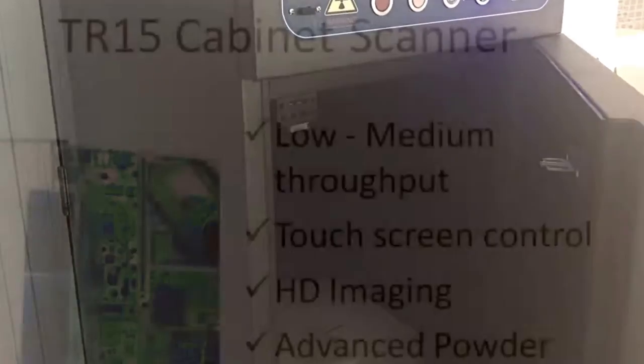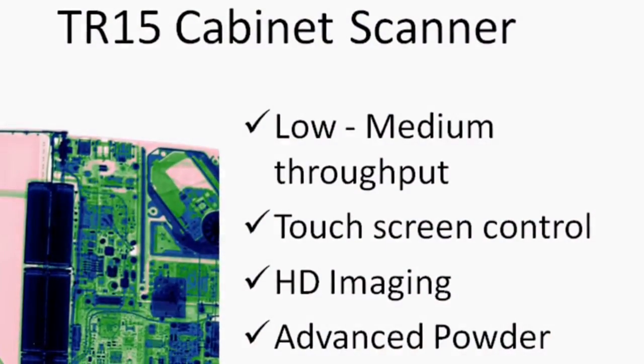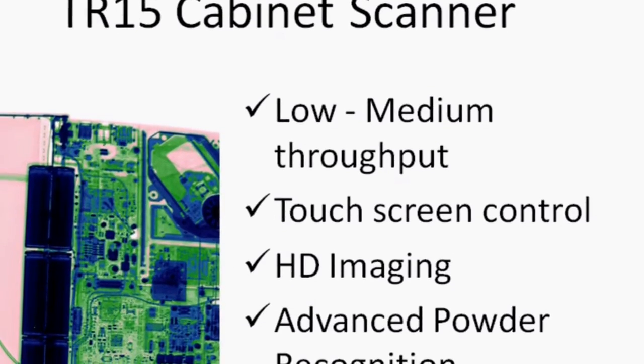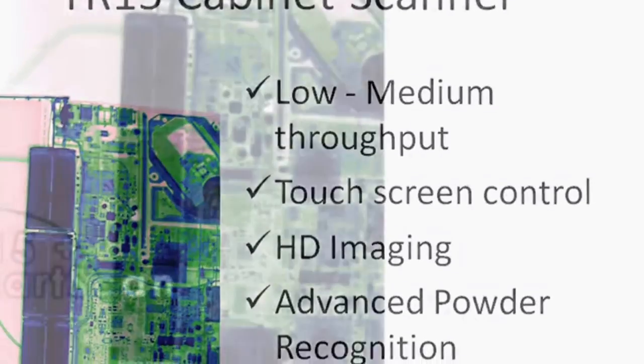In summary, TR15 delivers excellent low to medium throughput screening, touchscreen control, HD imaging and advanced powder recognition.